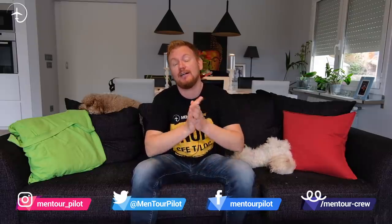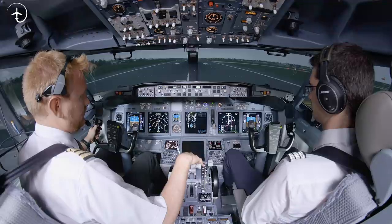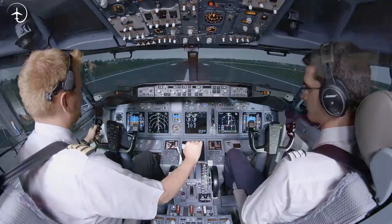Hi everybody, very welcome to Mentor and yet another video podcast. As always, I hope you're doing absolutely fantastic. Today on the video, we are going to be talking about how to fly a Boeing 737 when it is absolutely empty. What kind of different procedures do we, the pilots, have to think about? And is there any handling difficulties?